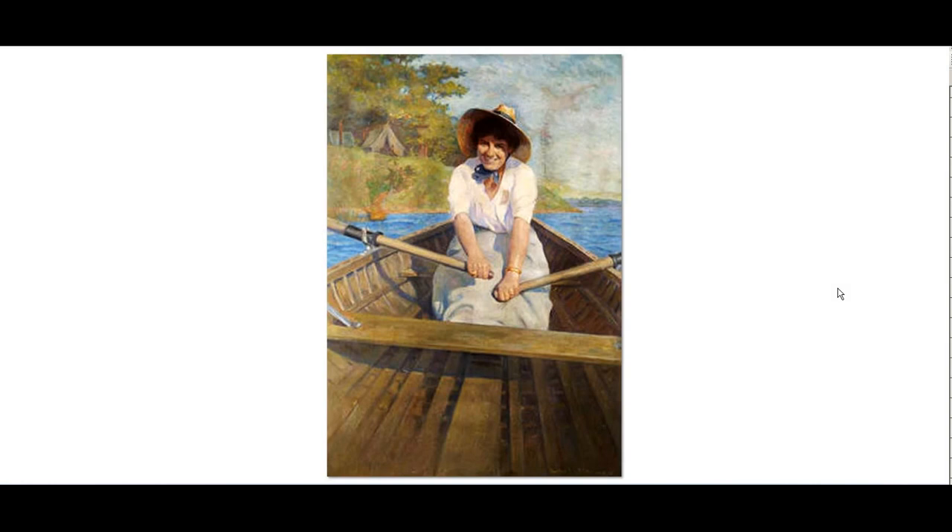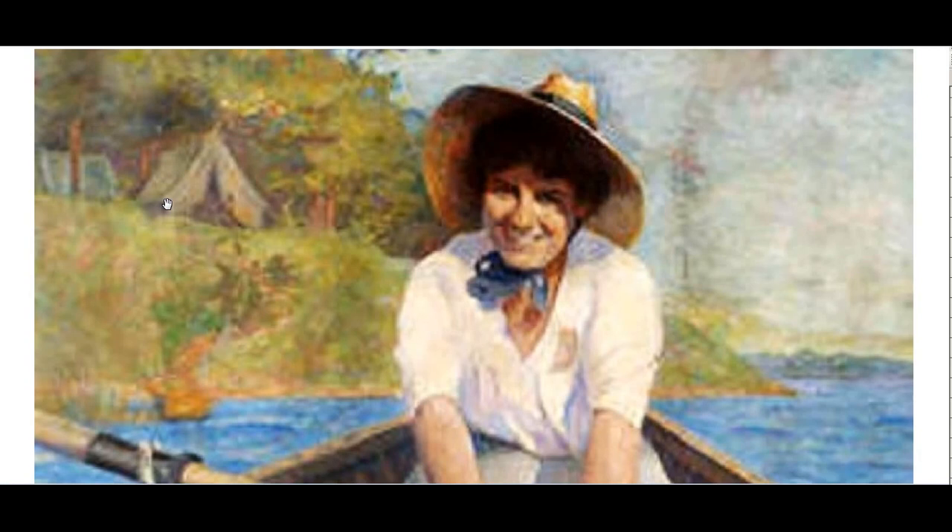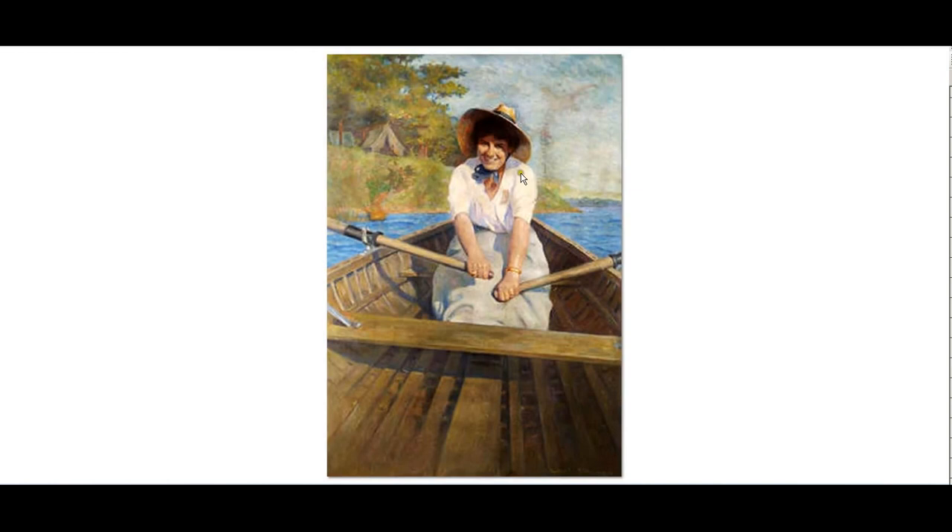This was apparently a very common theme in the last century. Here we have a lady in a rowboat wearing a sun hat, big smile on her face — she's having a good time. If we zoom into the background, we can see a tent on a hill, as if this were a camping ground, a park of leisure for the wealthy who could get away from it all and go rowboating in the summer. That's really nice.